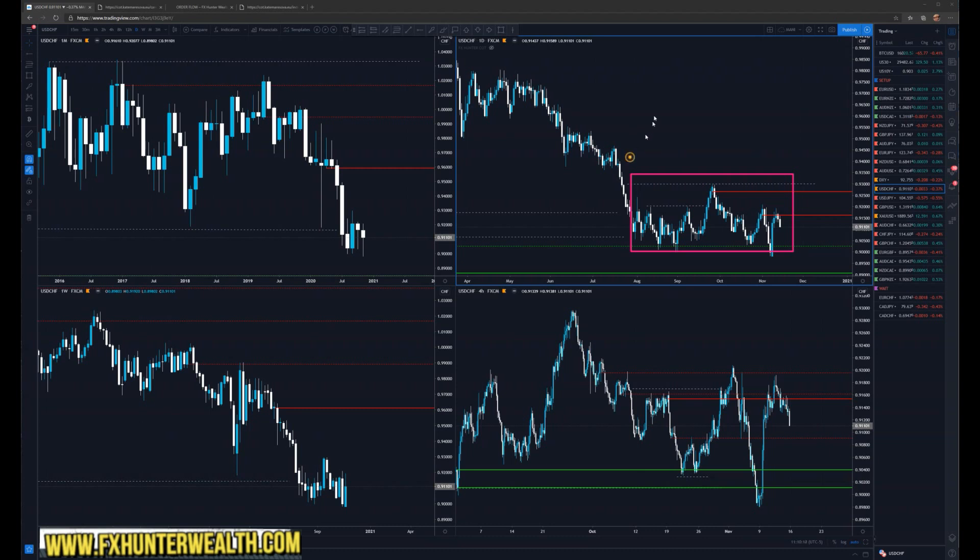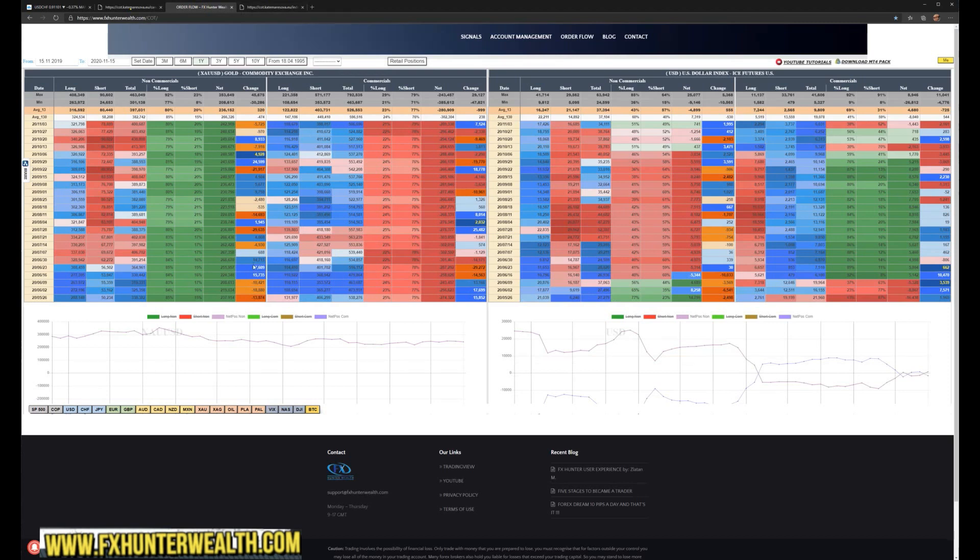As we know, the markets have some phases like expansion, accumulation or distribution, expansion, then some correction or whatever phases the markets could have. We are now in this phase right now. What probably could be coming is some break — up or down. That's what it's our work to decode right now, and that's why we're going to be using the COT and we will try to understand the markets.